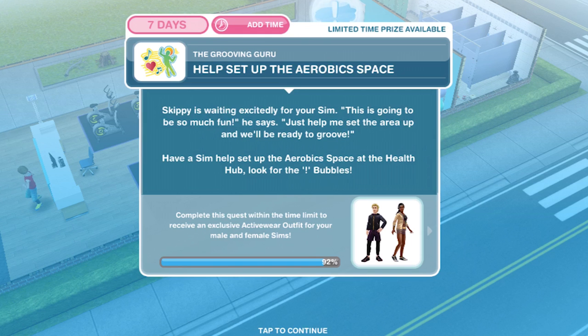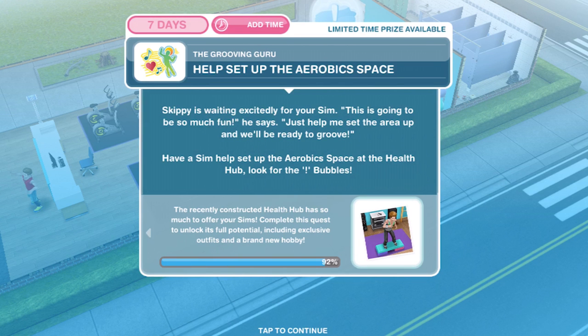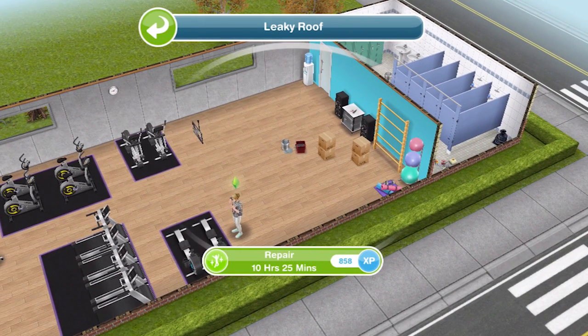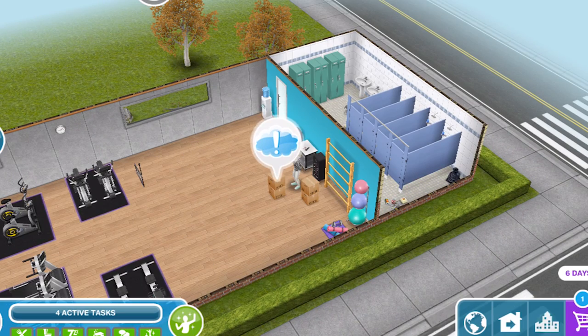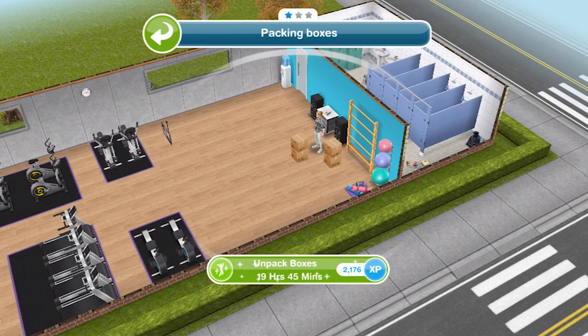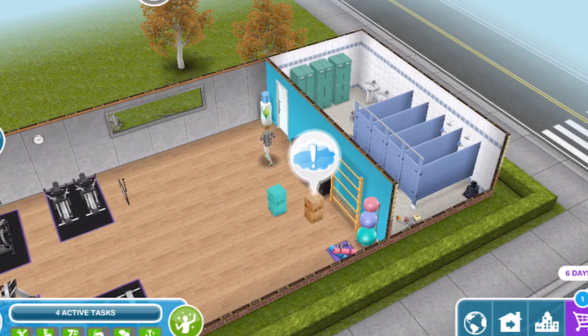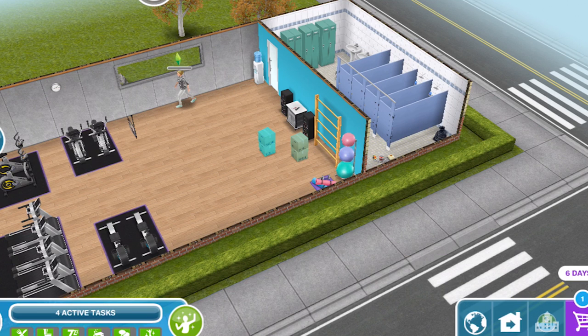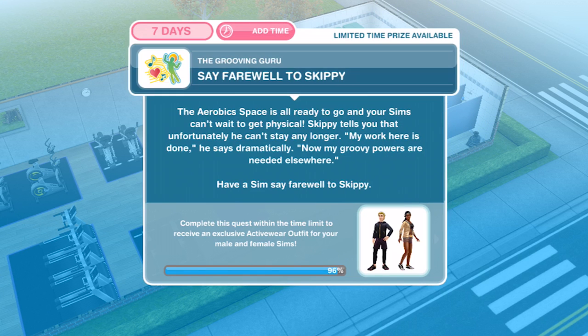Now we need to help set up the aerobic space. Skippy is waiting excitedly — 'This is going to be so much fun! Just help me set the area up and we'll be ready to groove.' Have a sim help to set up the aerobic space at the health hub. Click on the exclamation and repair for 10 hours and 25 minutes. There are more boxes to unpack — 19 hours and 45, and another 19 hours and 45. We have finished setting up the aerobic space.